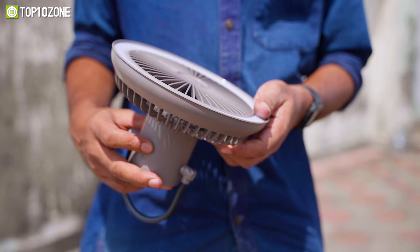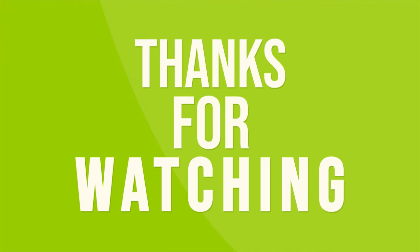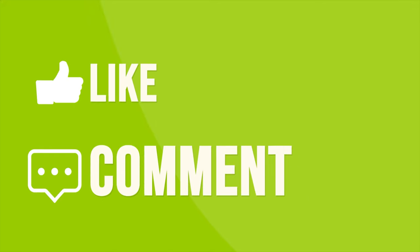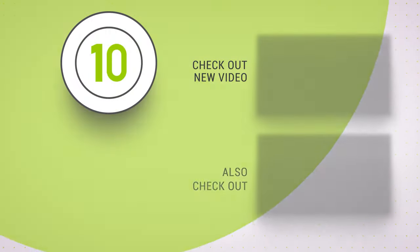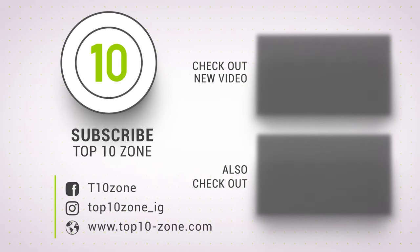So those were some of the coolest outdoor camping gadgets we've put to the test. Don't forget to subscribe to our channel if you want more videos like this on your feed.